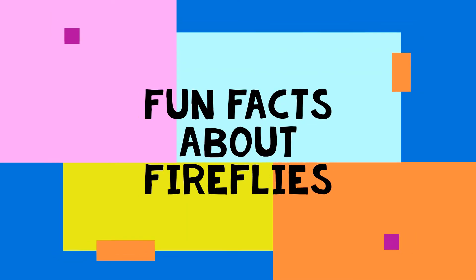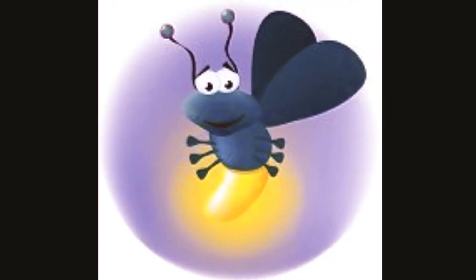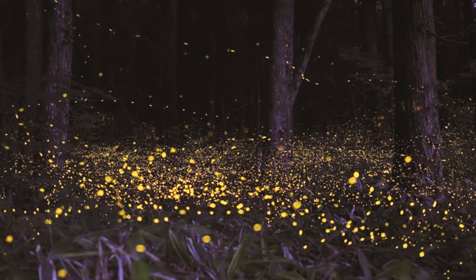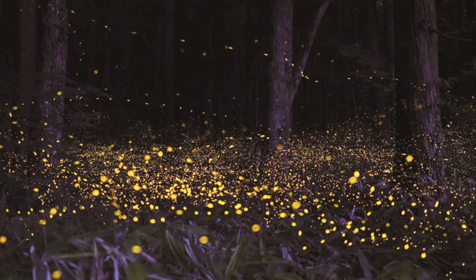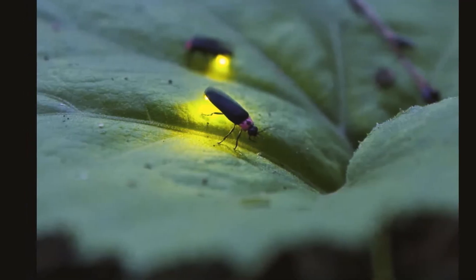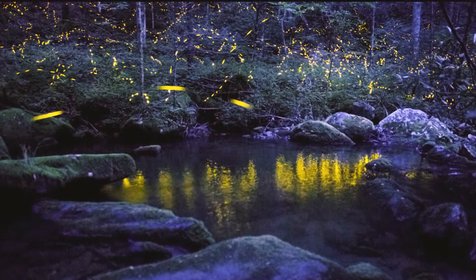Hey there little friends! Today's video is about fireflies. These are the lightning bugs you see in the forests, fields and marshes near lakes, rivers and ponds. They need a moist environment to survive. Fireflies love warm and humid areas.